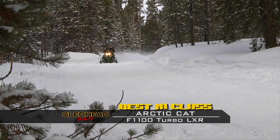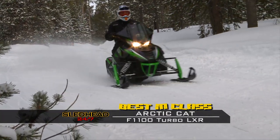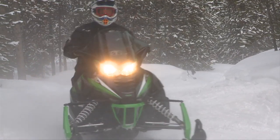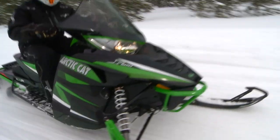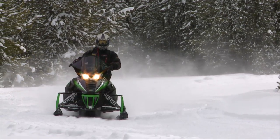The Sledhead 24-7 Best-in-Class Groomed Trail Sled goes to the Arctic Cat F1100 Turbo LXR. If you're going to go out and ride all day long and you want to be comfortable, you've got the heated seat, you've got a big windshield, you've got great ergonomics, and if I want to go out to a lake and absolutely blow everybody away, I've got the Arctic Cat Turbo to get the job done. The power was obnoxious, and it was comfortable — a really good combination of handling, power, and comfort.